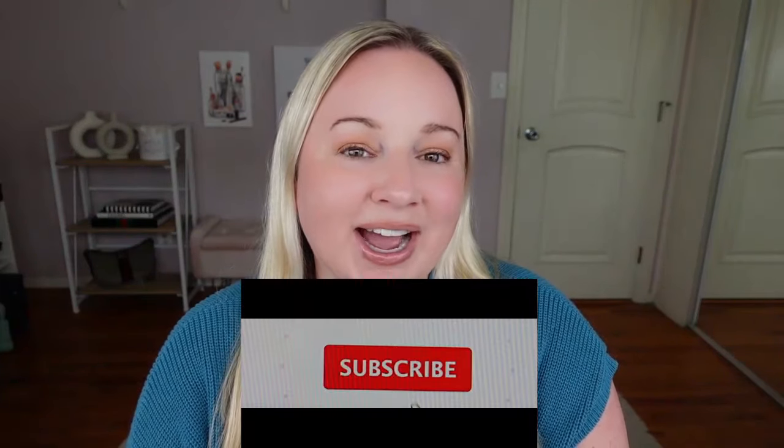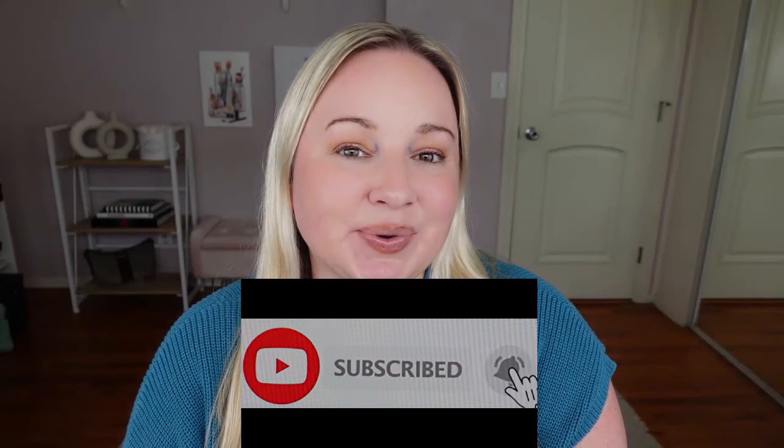That does it for my favorite home decor items from Amazon. If you are new here, I hope you stick around and subscribe, and I will see you soon in my next video.